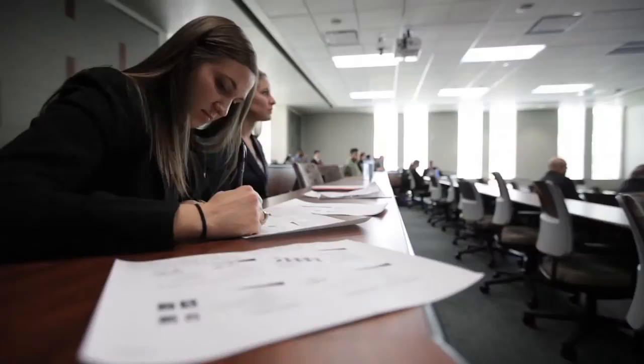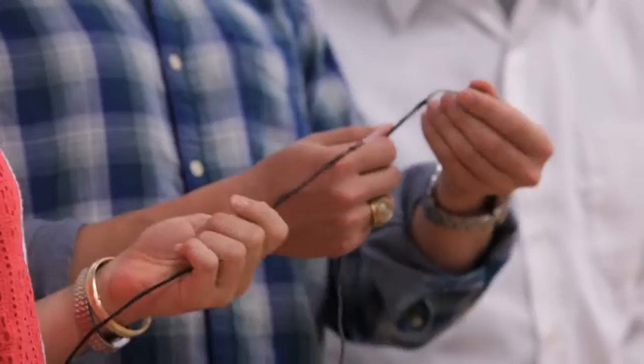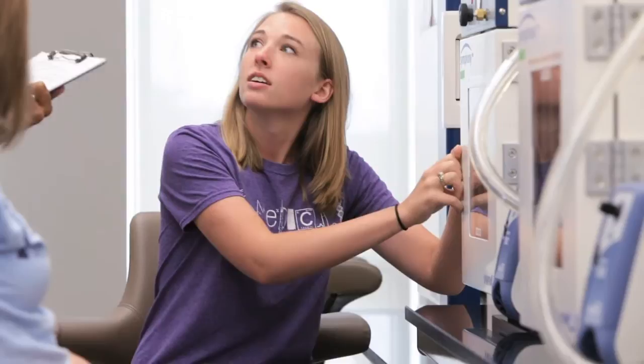The biggest joy has definitely been the end result. Coming from the initial brainstorming phases through the entire design process to actually have a physical product that you can hold in your hand has been really rewarding — something that I haven't experienced in any of my other engineering classes. For the students, it's the final step in their biomedical engineering education at Texas A&M.